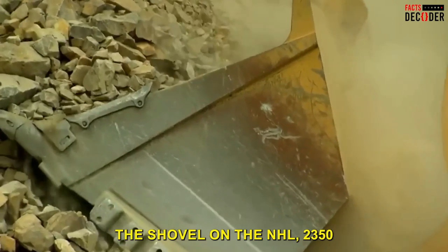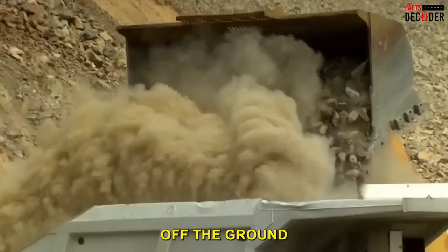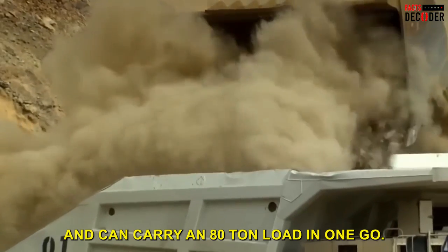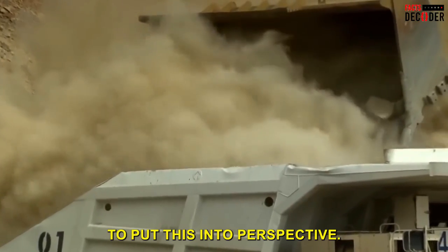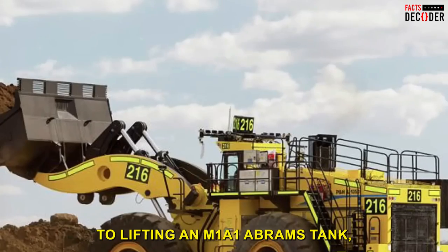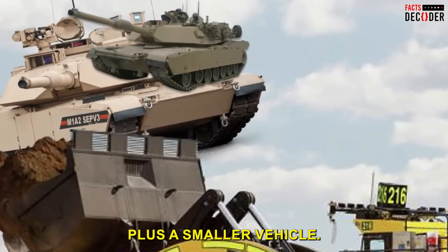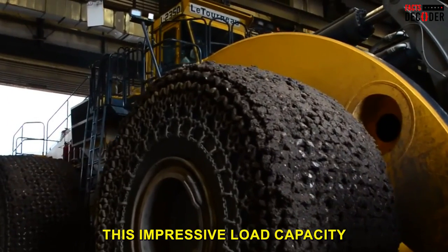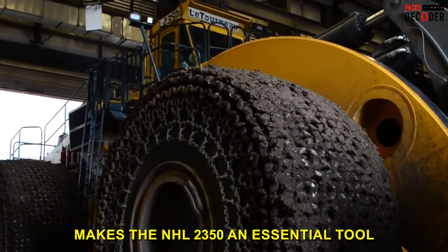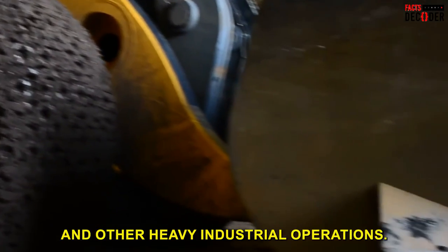The shovel on the PNHL 2350 is capable of raising a weight of 7 meters off the ground and can carry an 80-ton load in one go. To put this into perspective, lifting 80 tons is equivalent to lifting an M1A1 Abrams tank, which weighs around 68 tons, plus a smaller vehicle. This impressive load capacity makes the PNHL 2350 an essential tool for large-scale mining and other heavy industrial operations.